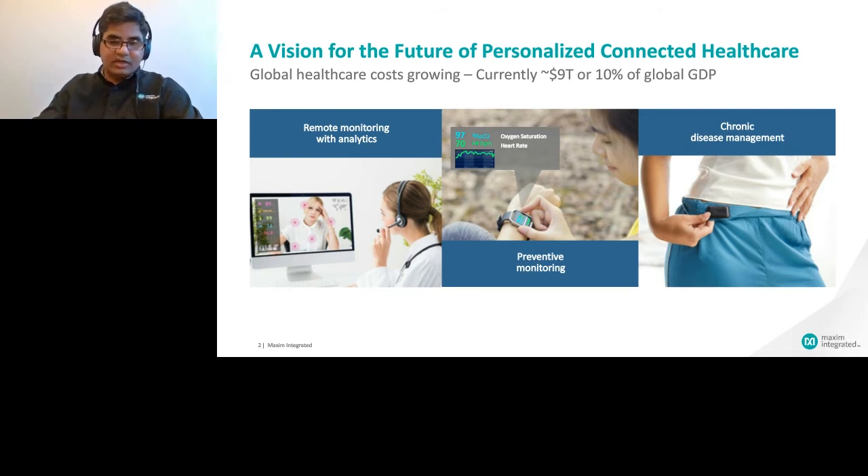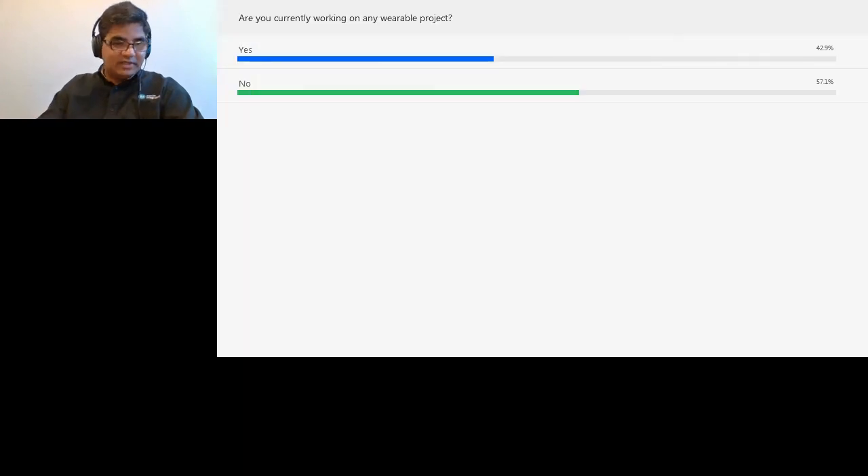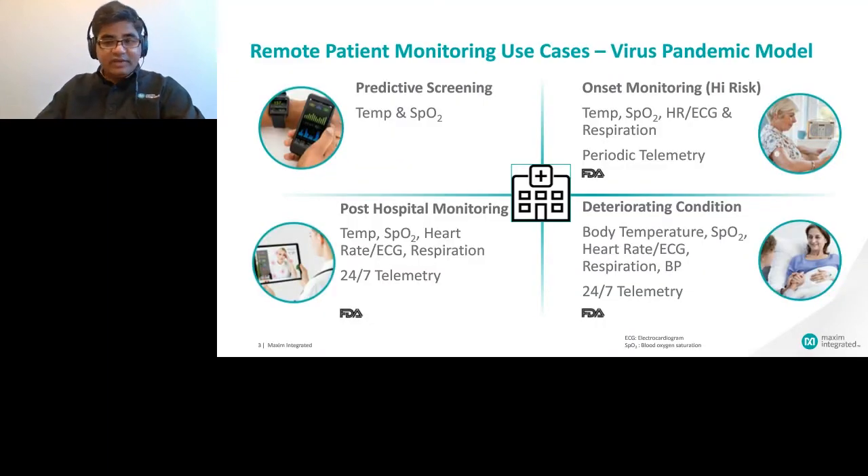Let's also take a look at the poll results. Quite a few people are already working on wearable projects, so you probably recognize some of the challenges in the healthcare industry. When you think of remote monitoring, we can broadly classify this into four stages: general predictive monitoring, in-home monitoring (also called point of use), in-hospital monitoring (point of care), and post-hospital monitoring, which is similar to in-home monitoring.